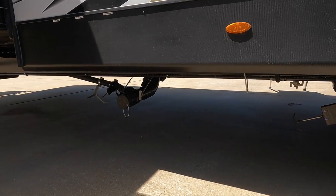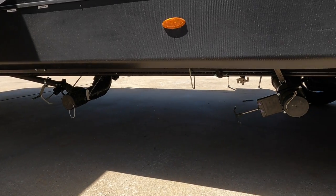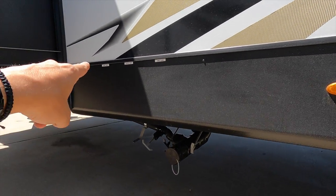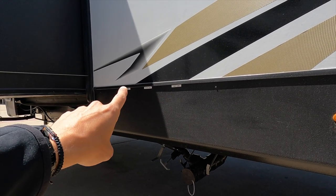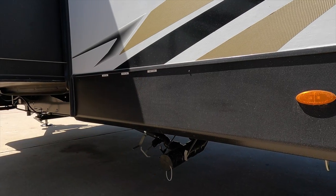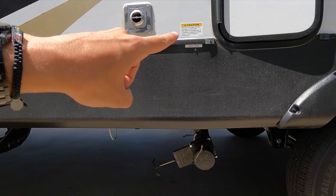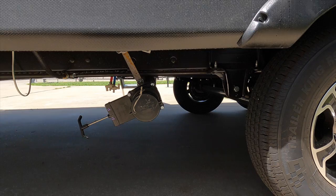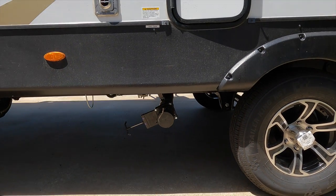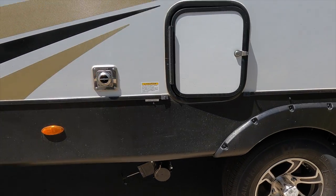Down underneath you have two dump stations conveniently located right next to each other — one for the gray and black tanks from the bathroom, and another gray tank for the kitchen. That gives you a lot of water storage capacity with those multiple tank sizes underneath here.